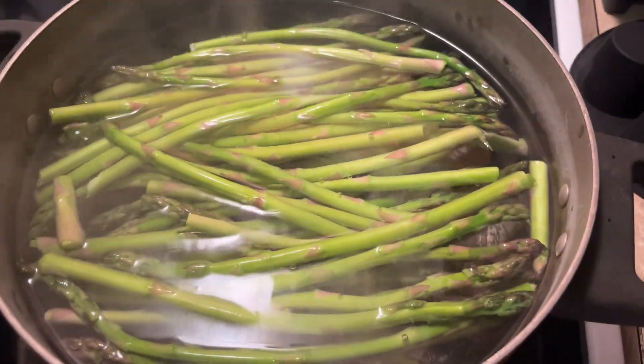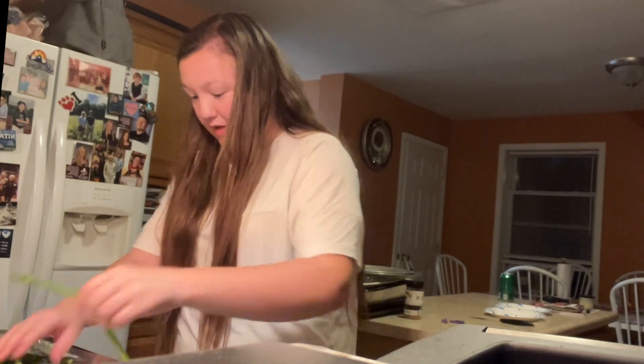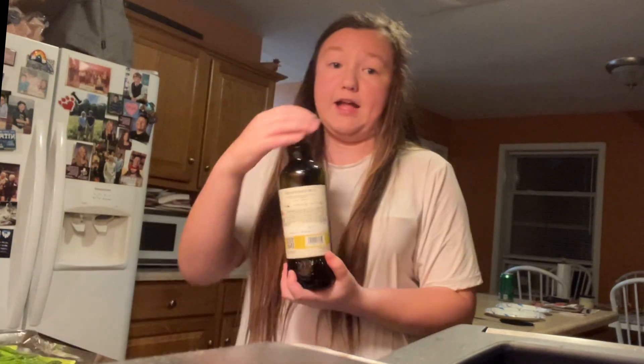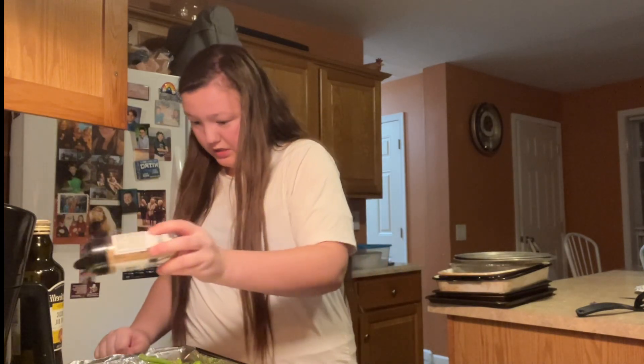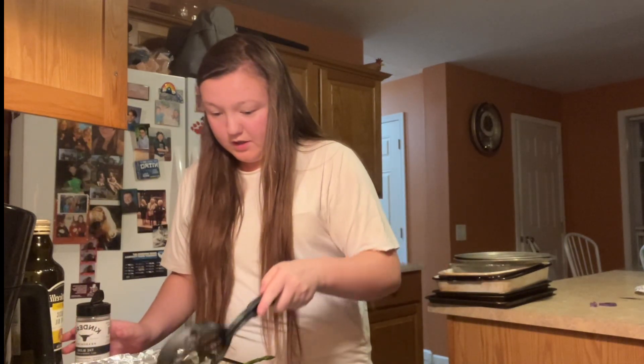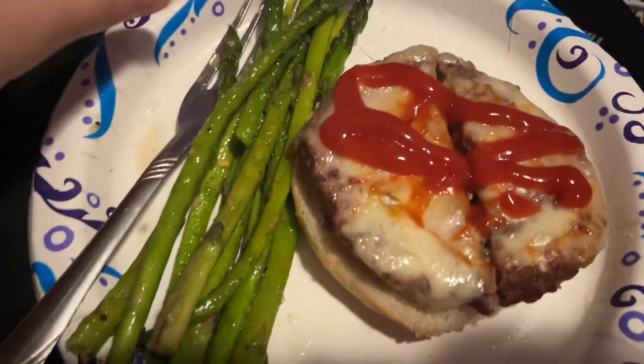We have a busy day ahead of us so let's go quick. Currently I'm making some asparagus. We have our asparagus — add olive oil and the blend from Kinder's. Let's throw it on, mix them around like so. And there we go. Here's the asparagus. It's so good. And the burger.